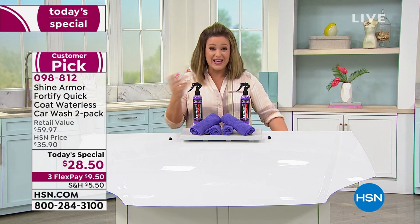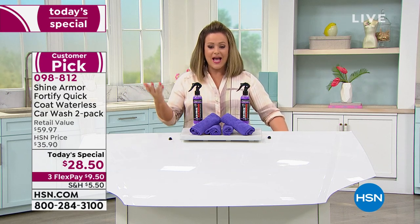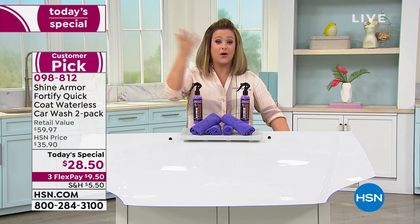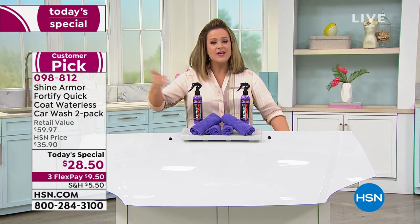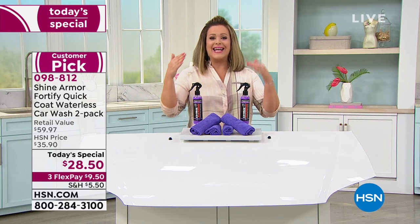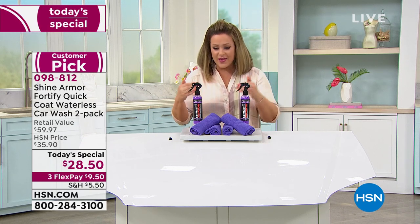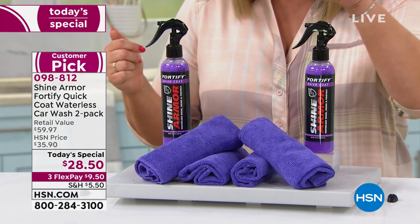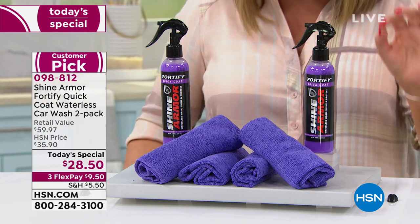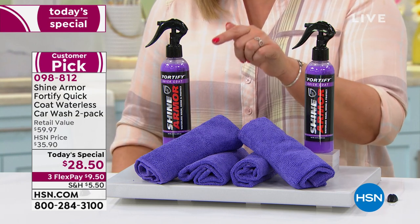How much does it cost just to get a regular car wash — even at the gas station? You're paying at least half of this amount for just one car wash. Think about how much it costs to detail the car — that can be super pricey. Not everybody has the time, the energy, or the resources. With this, a couple of spritzes of Shine Armor and you're doing more than just a waterless wash — you are cleaning, sealing, and protecting.